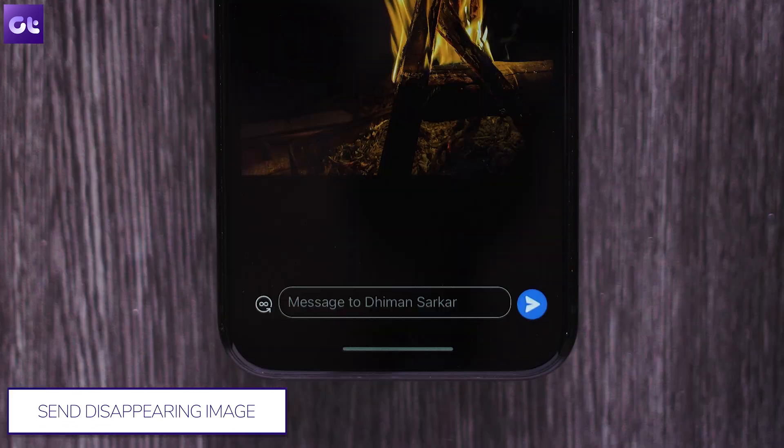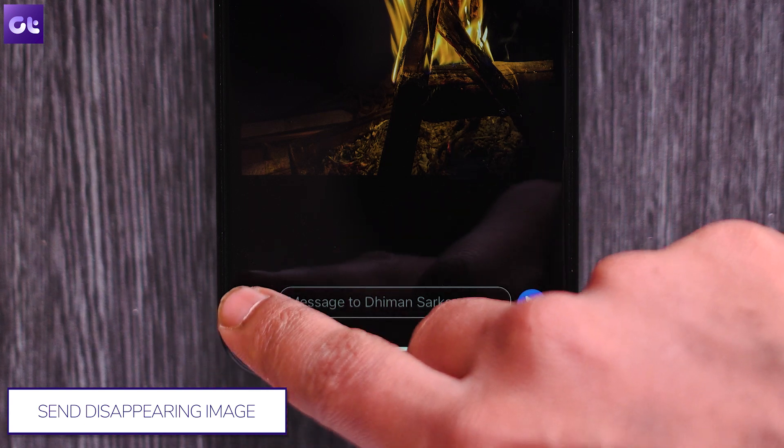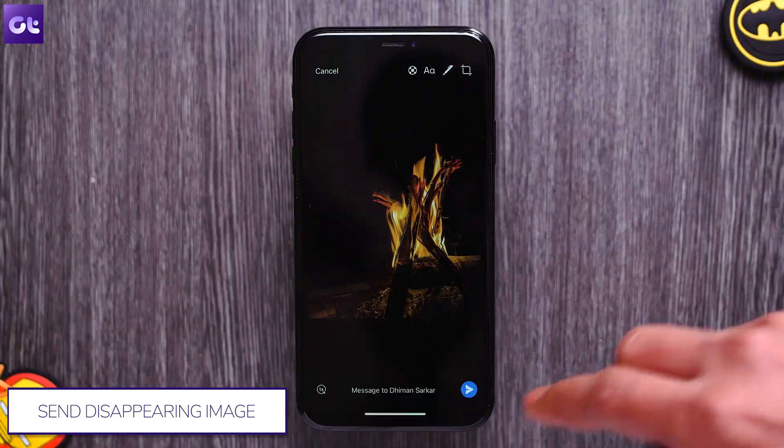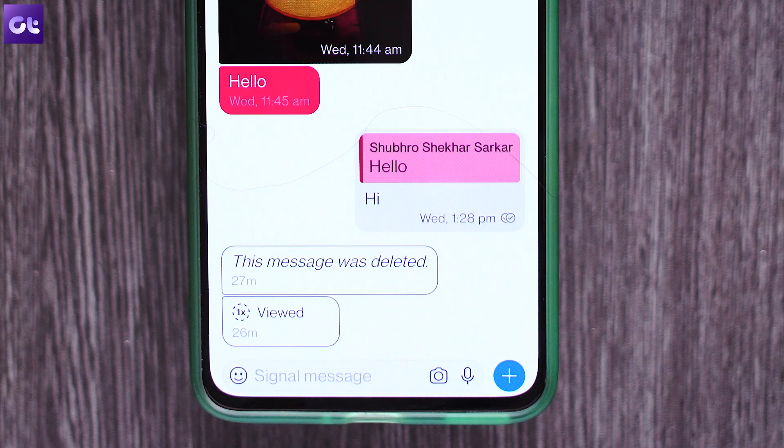Then on the image editing screen, you will see an infinite icon at the bottom left corner. Tap on it and the icon will now change to 1x, which means that the image will be automatically deleted after being seen once by the viewer.